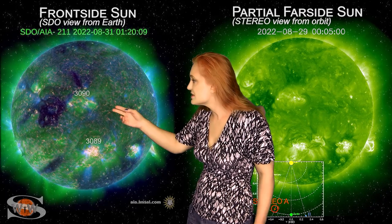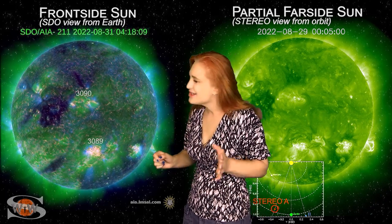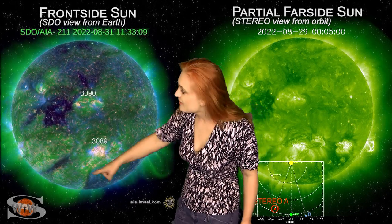Also, look in the north — we have a coronal hole. This coronal hole about a month ago gave us some decent storming, and so we could get some decent fast wind from this again starting around the fourth. We're going to be paying attention to that for aurora photographers.